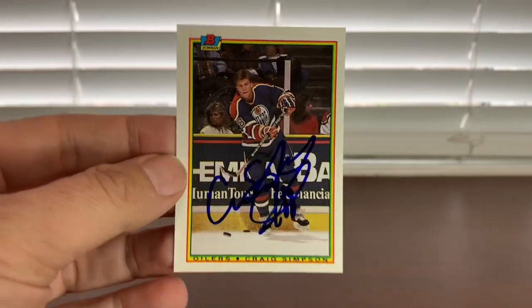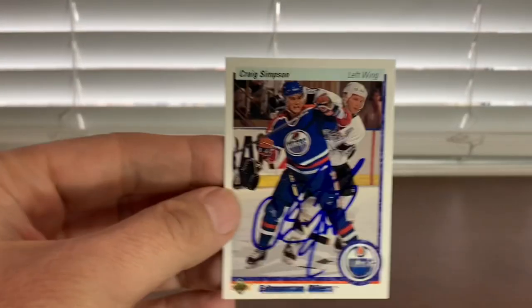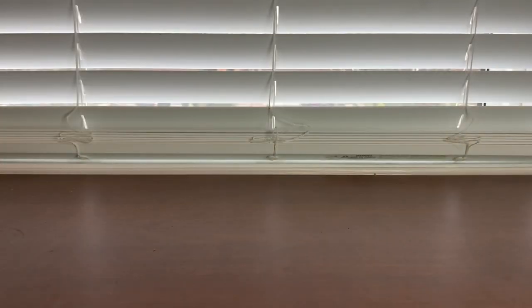Next up — current announcer, former 50-goal man, two-time Cup winner: Craig Simpson. Caught him walking on the sidewalk, had some cards with me, so he did a couple of Bowmans and then a '91 Upper Deck. Good guy — I had three and he did all three.